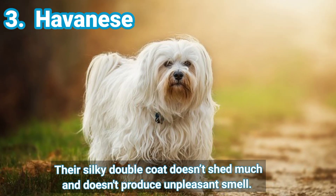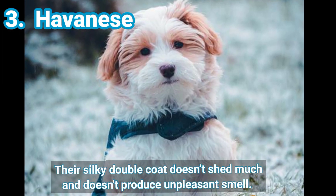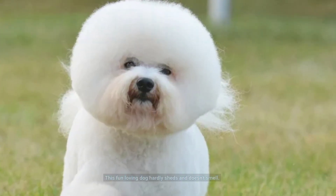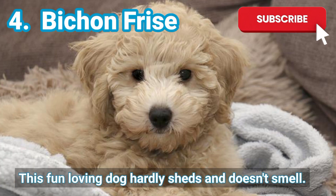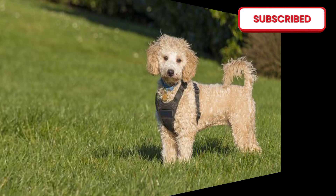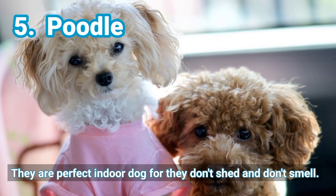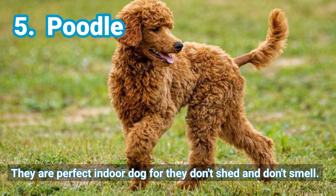3. Havanese — their silky double coat doesn't shed much and doesn't produce an unpleasant smell. 4. Bichon Frise — this fun-loving dog hardly sheds and doesn't smell. 5. Poodle — they are a perfect indoor dog, for they don't shed and don't smell.